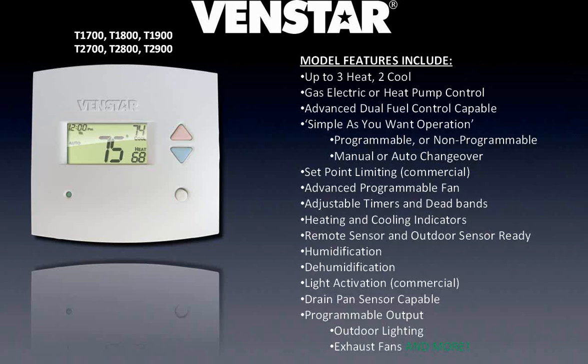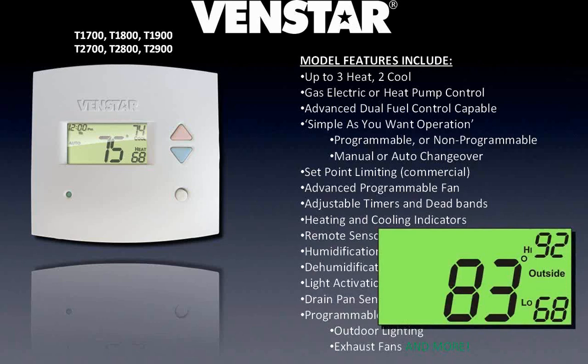When you set these stats up, you can configure them as regular seven-day programmable stats, non-programmable stats, auto changeover, or manual changeover — you have that flexibility. On the commercial stats, you can lock the displays or put set point limits in there so someone can't jack the heat up to 80 degrees or crank the cooling down to 60. You could put limits so they can still adjust set points and feel like they have some control, but not let them get crazy with it. The stat supports outside air sensors, and when you press the outside air button it gives you the current outdoor temperature, plus the low and high temperatures recorded for the day.